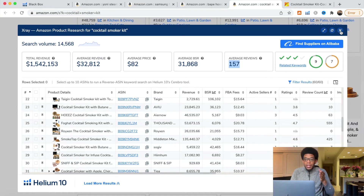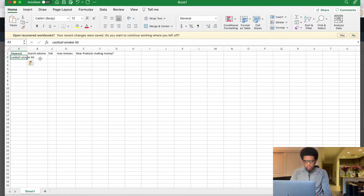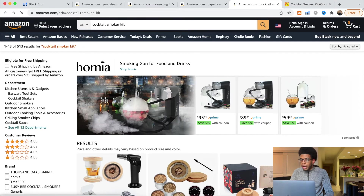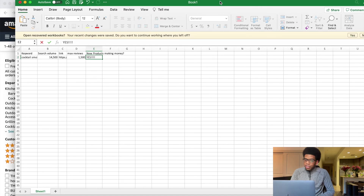Once you see a profitable product, take the keyword, copy it, and come down to your Excel spreadsheet. Enter the keyword — search volume was 14,500. Add the link for the product keyword. Track your data because this is very important — not just to get the data but to track it so that after you've done product research for a couple of days, you can come back, look at all the specific keywords and links, and see what's making money and what has the best chance of success. Note: max review was about 1,500, new products making money — yes. Track your data so you can pick the very best product.